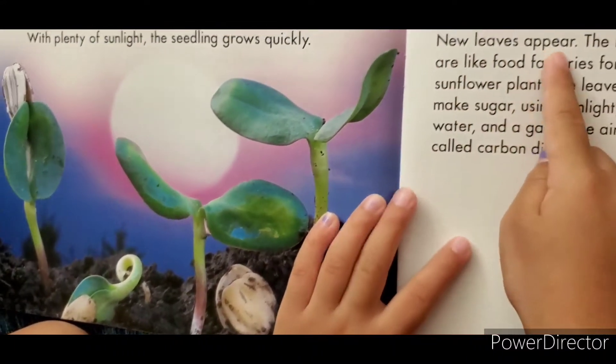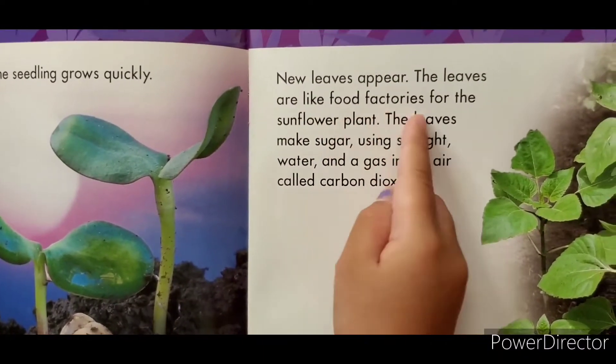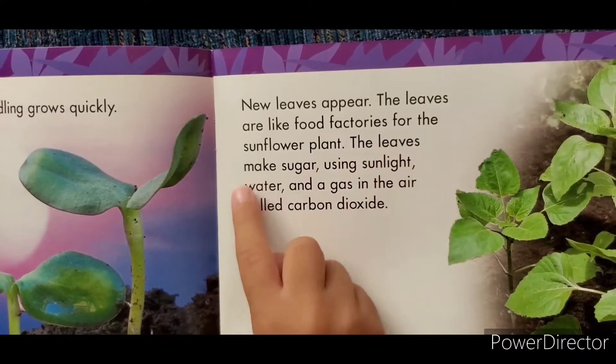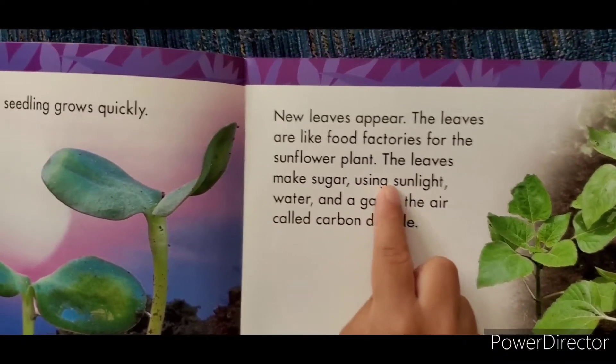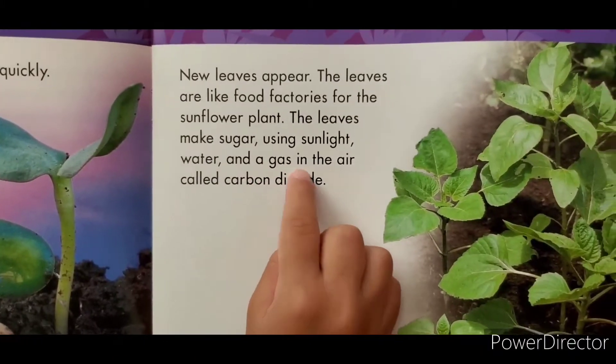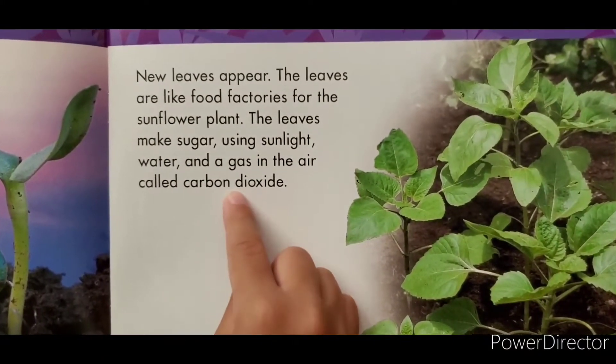New leaves appear. The leaves are like food factories for the sunflower plant. The leaves make sugar using sunlight, water, and a gas in the air called carbon dioxide.